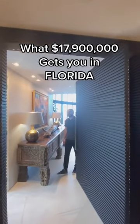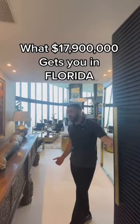I'm going to show you what an $18 million condo looks like here at the Porsche Design Tower. Let's take a look around.